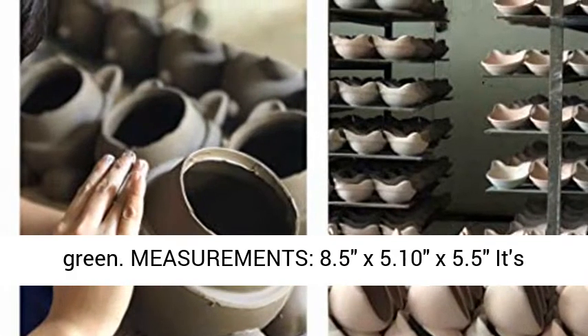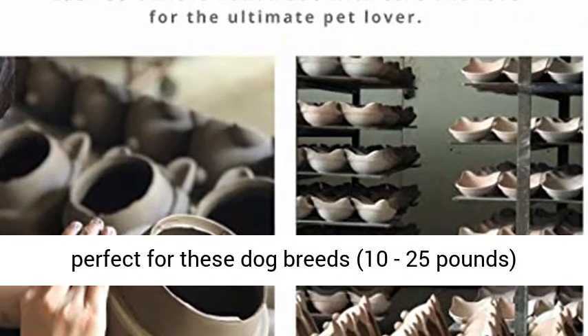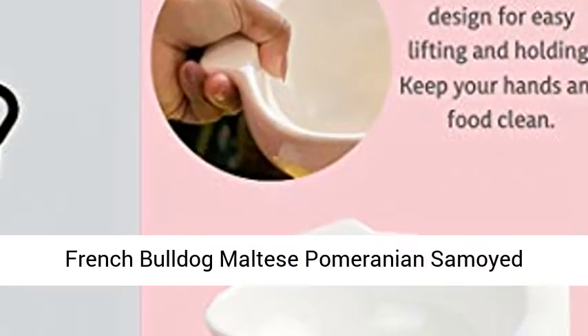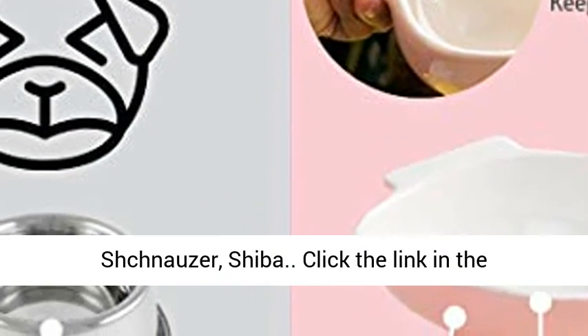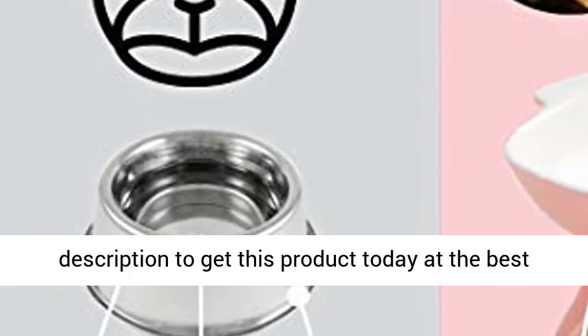Measurements: 8.5 x 5.10 x 5.5 inches. Perfect for these dog breeds, 10–25 pounds: Beagle, Boston Terrier, Cavalier, Corgi, Dachon, French Bulldog, Maltese, Pomeranian, Samoyed, Schnauzer, Shiba. Click the link in the description to get this product today at the best price.